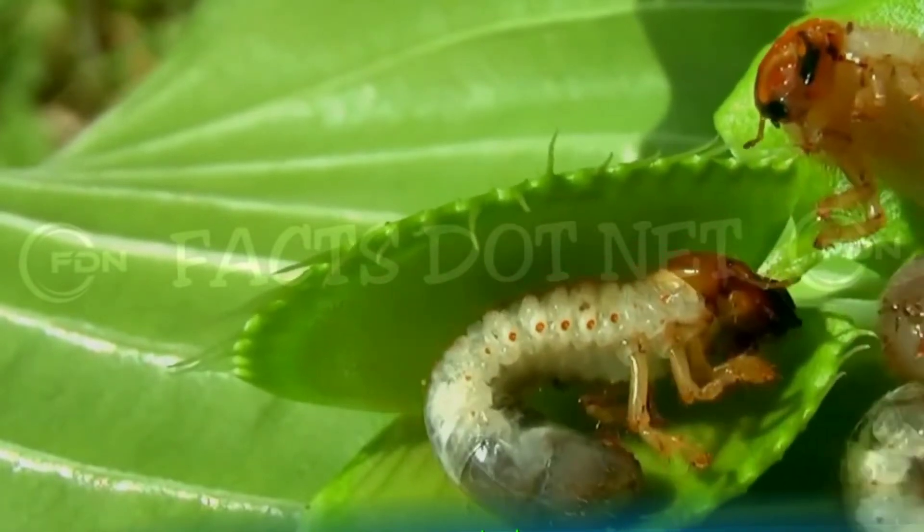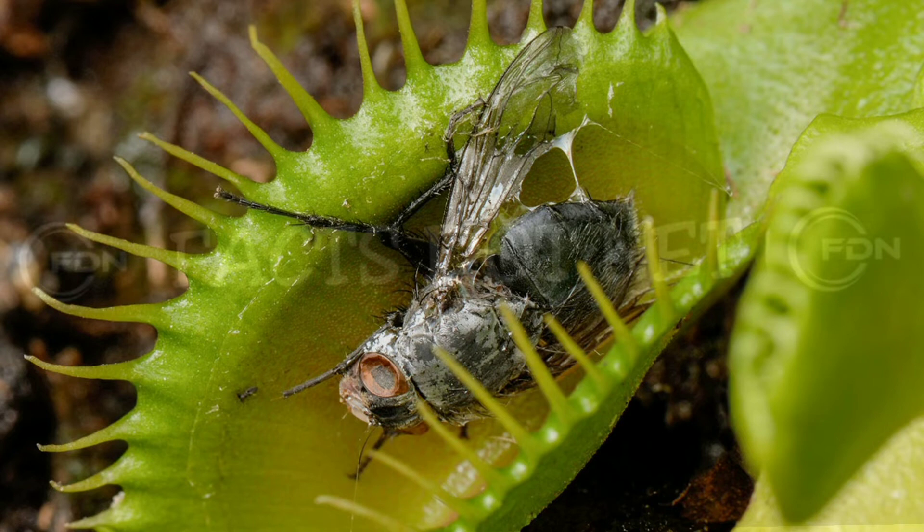Once the nutrients are extracted, the trap opens again, and the remains of the insect are discarded.